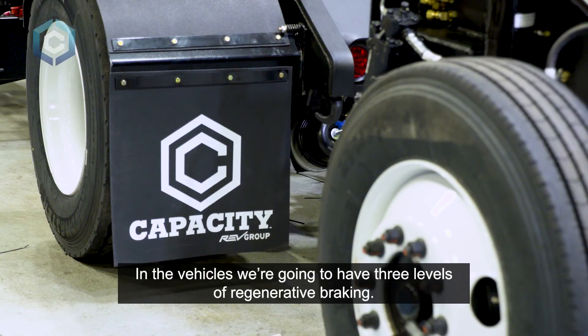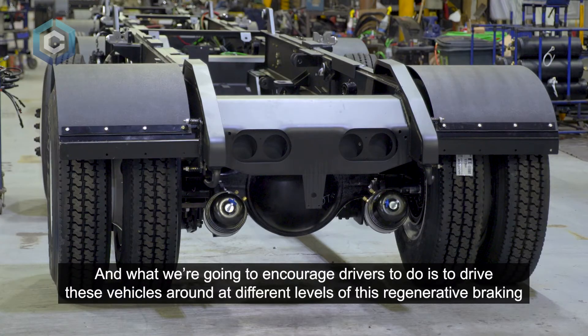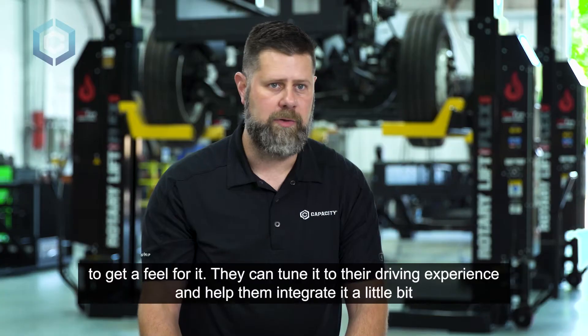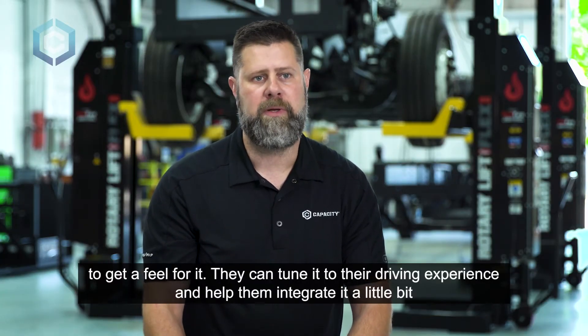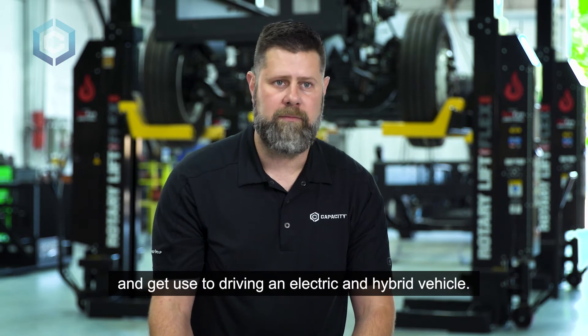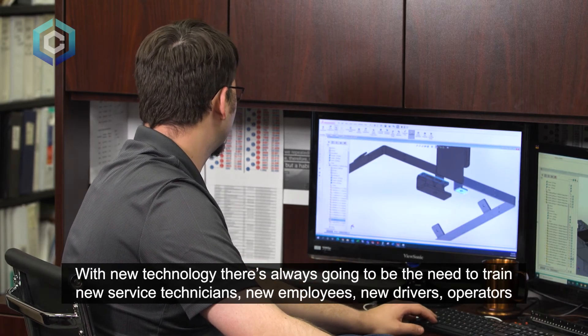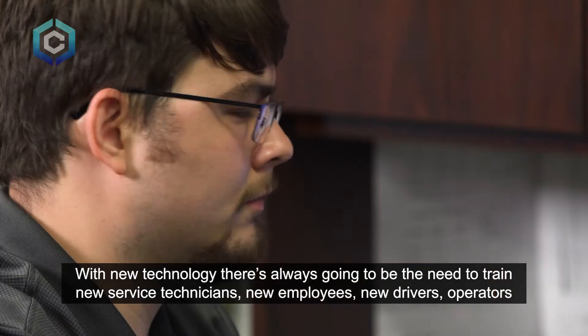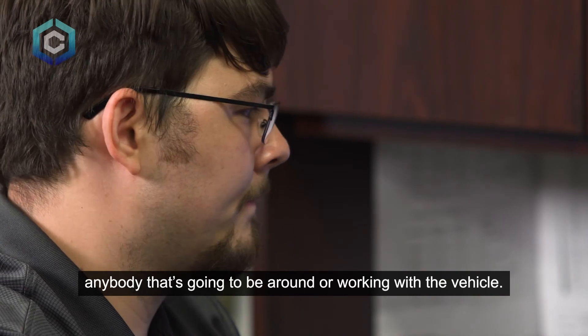In the vehicles we're going to have three levels of regenerative braking, and what we're going to encourage drivers to do is drive these vehicles around at different levels to get a feel for it. They can tune it to their driving experience and help them integrate and get used to driving an electric hybrid vehicle. With new technology there's always going to be the need to train new service technicians, new employees, new drivers, operators — anybody that's going to be around or working with the vehicle.